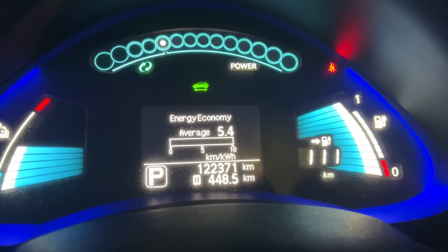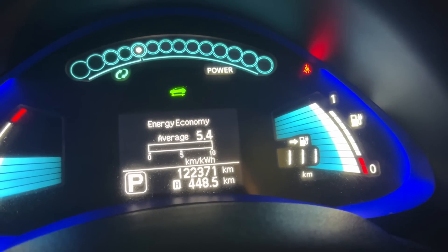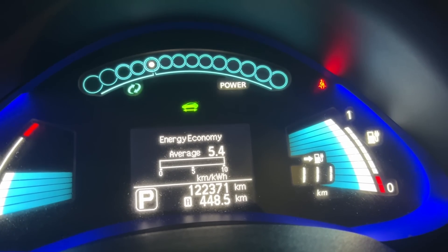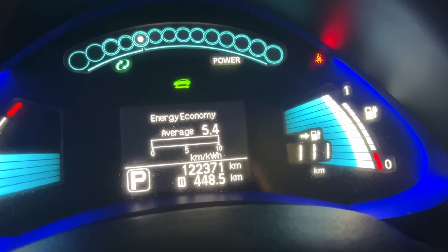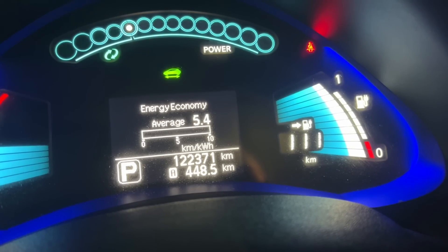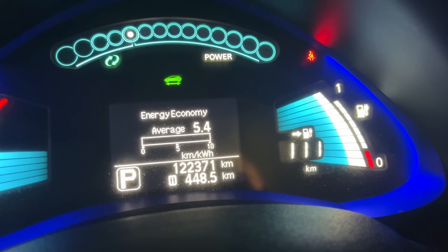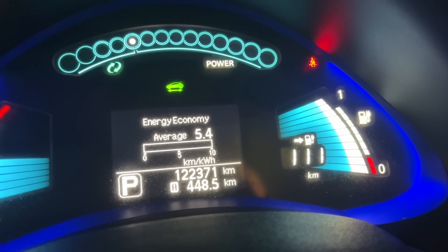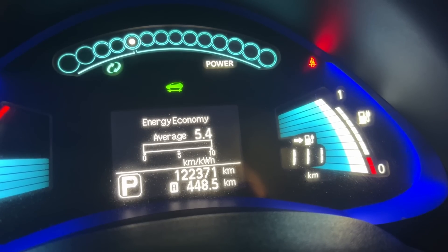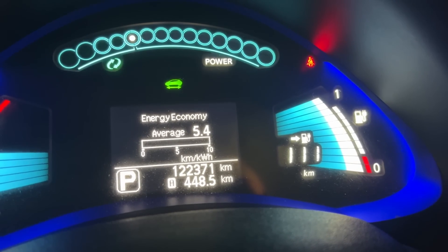Now we're in the second vehicle, the 2016. The instrument cluster is basically the same, and counting the battery bars on the right-hand side, there are seven whites and two reds — a total of nine out of 12 battery bars. So it's similar to the 2012. This one has lower mileage at 122,000 kilometers, which is around 80,000 miles, compared to the other one's close to 100,000 miles or 159,000 kilometers. This one also had a higher battery capacity when new — a 30 kilowatt-hour battery versus the other one's 24. It's still nine out of 12 bars versus eight out of 12 for the 2012.